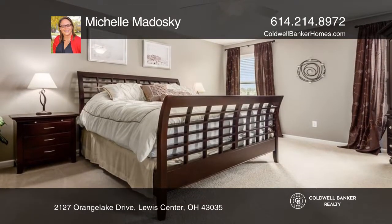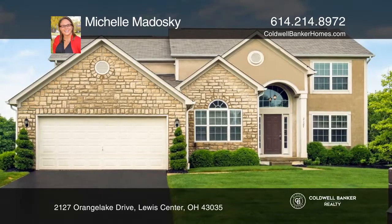Plus, enjoy three bedrooms with a second-floor recreation room. Don't miss your chance — plan a tour with Michelle Modosky today.